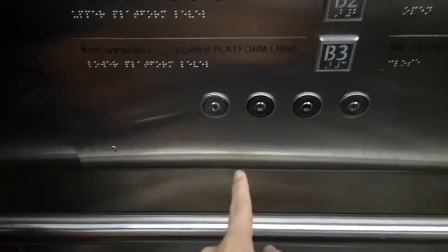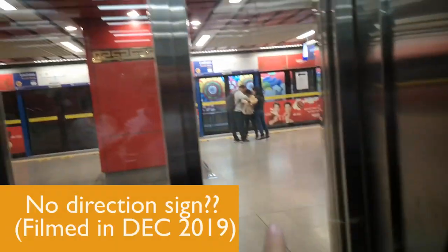Sadly, there's no direction signage in the lift. This is the lower platform, which goes to Luxong. The upper platform goes to Taubun.